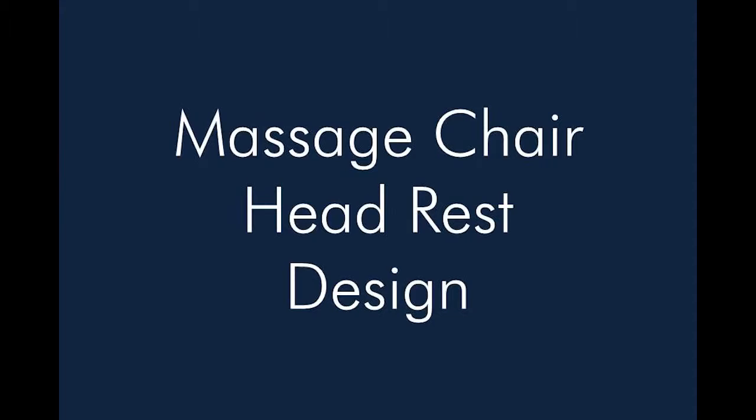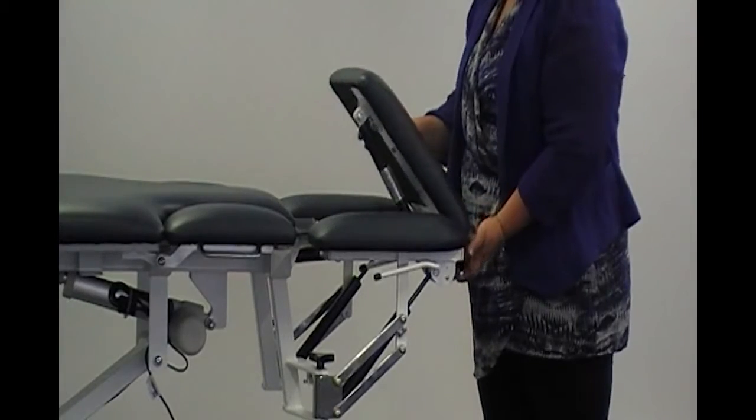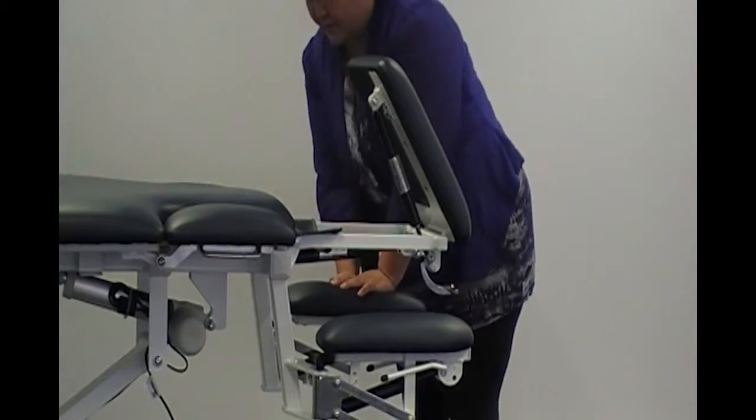Massage Chair Head Rest Design. Patients with neck pain and poor mobility no longer need to negotiate getting up on a treatment table with the Metron 7-Section Table. It easily converts into a massage chair by adjusting the lift and tilt head section and the adjustable height armrests.